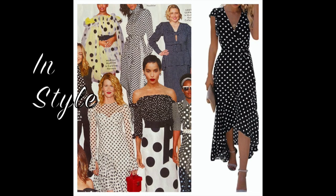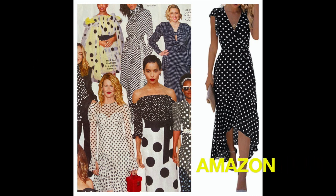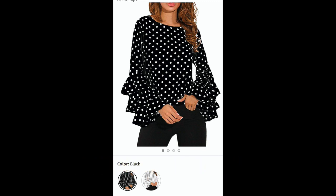Polka dots — another staple. I don't think they'll ever go out. I love a good polka dot dress and there are so many options. I bet your closet is full of them already. That's another staple I would never get rid of — keep the polka dots.